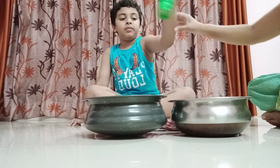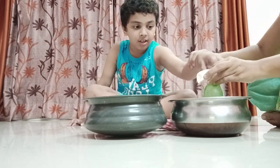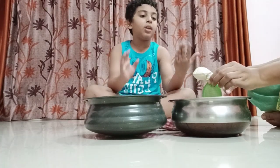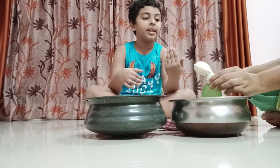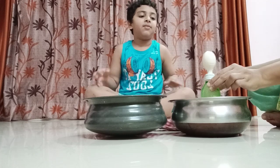Now it is going to be put in hot water. See, slowly this balloon is getting inflated. Now it is fully inflated.